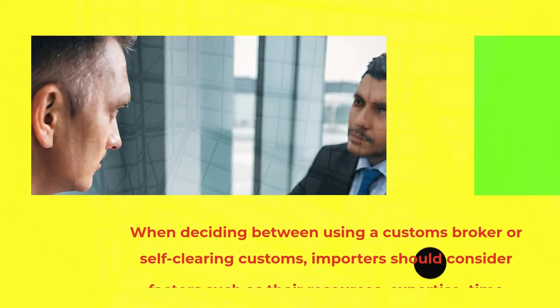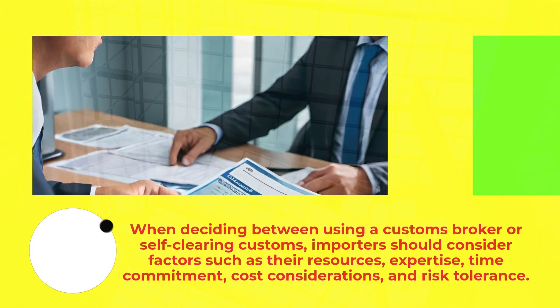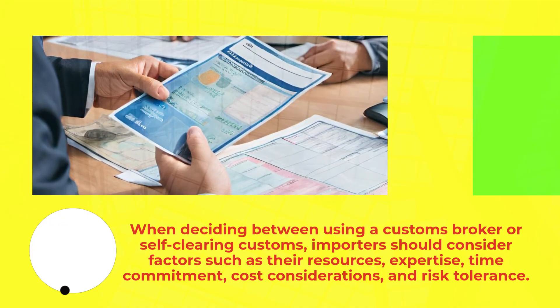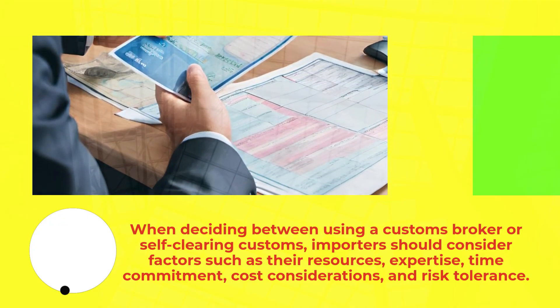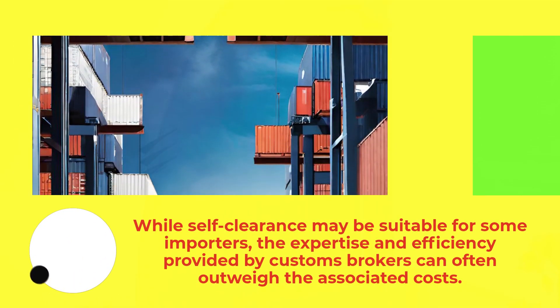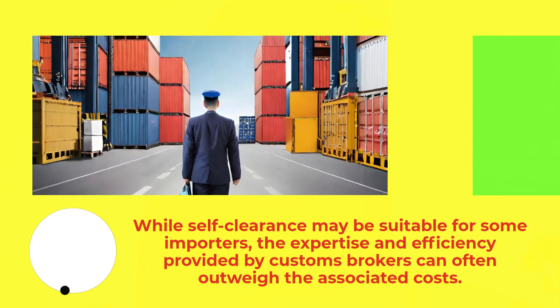When deciding between using a customs broker or self-clearing customs, importers should consider factors such as their resources, expertise, time commitment, cost considerations, and risk tolerance. While self-clearance may be suitable for some importers, the expertise and efficiency provided by customs brokers can often outweigh the associated costs.